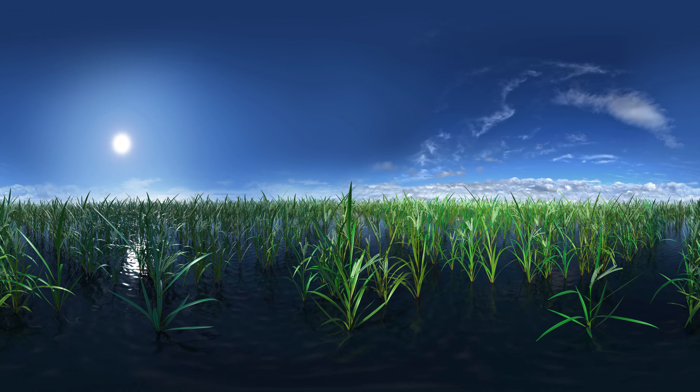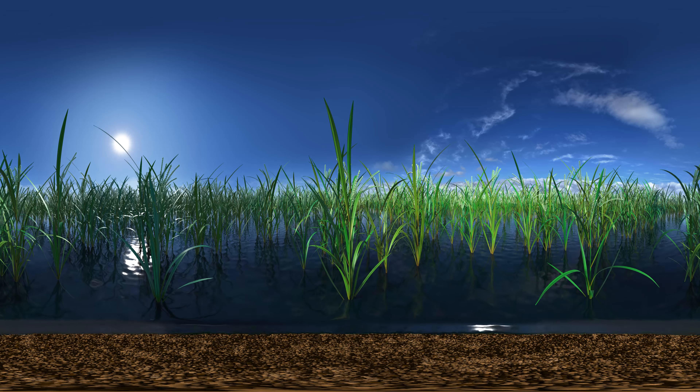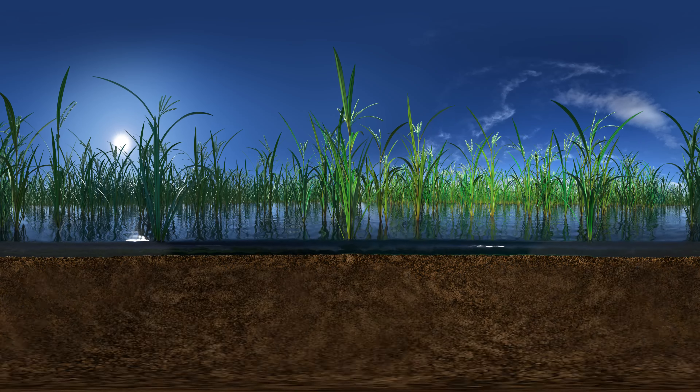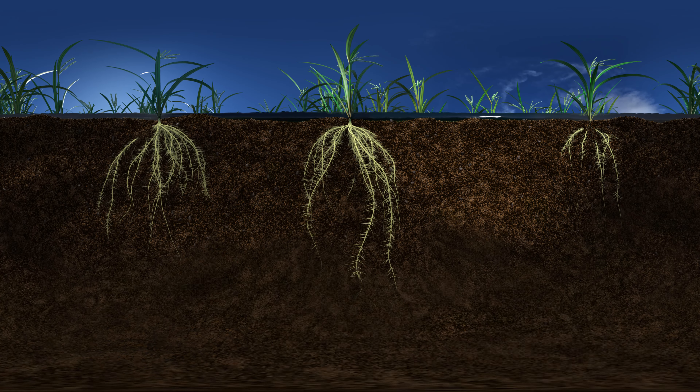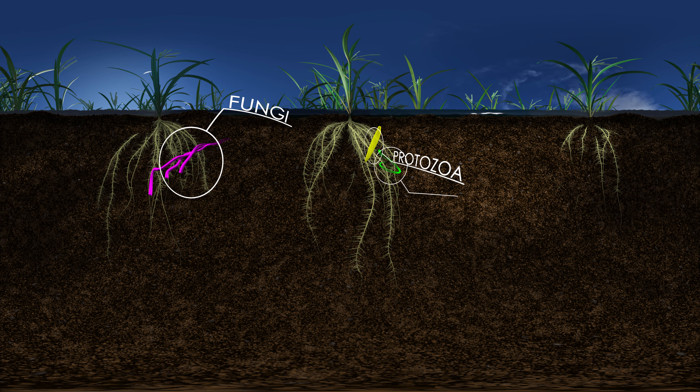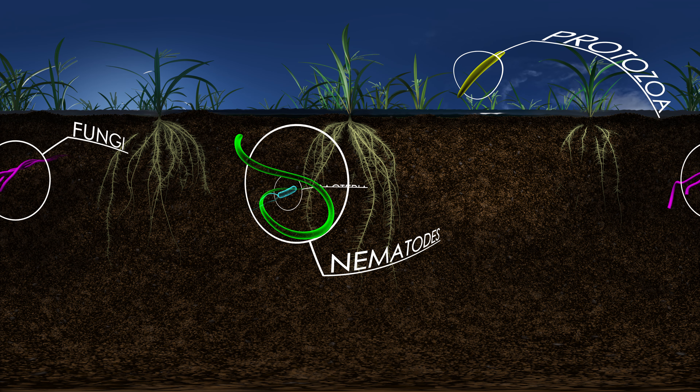Important new research focuses on the soil in which plants grow. Soil is full of microscopic life — fungi, protozoa, nematodes, and bacteria.